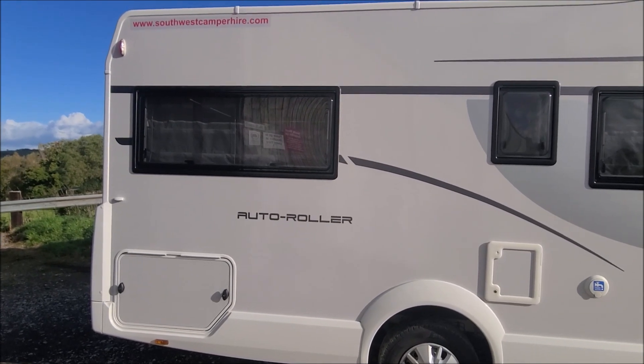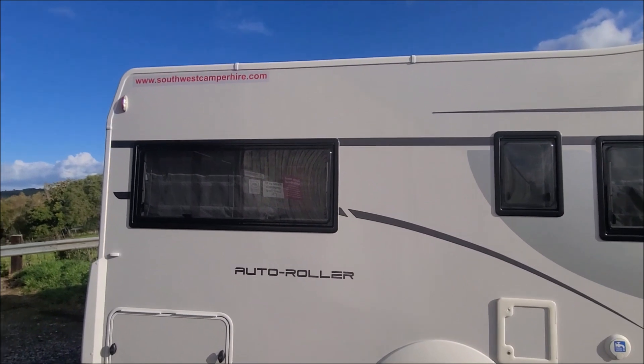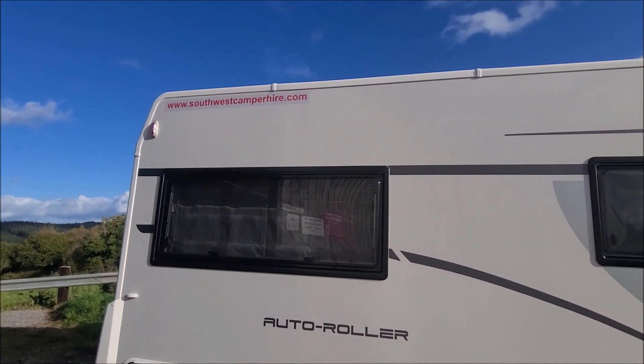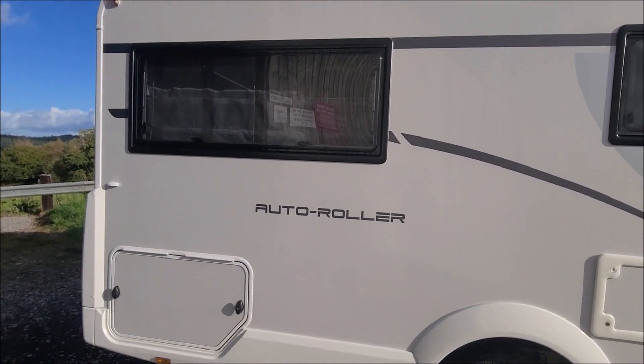Here's a little video walk-around just to convince you of the condition. On the back of the van we've got some stickers at the top; they come off nice and easy, they don't leave any ghosting. They're just a solid sticker on a solid background so they come off nice and easily and don't leave a mark.